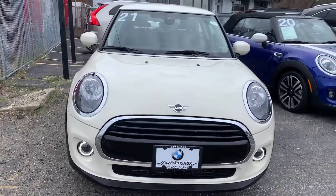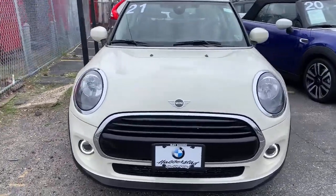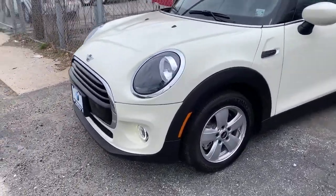Introducing the 2021 Mini Cooper. With less than 5,000 miles on the odometer, this vehicle provides excellent value.